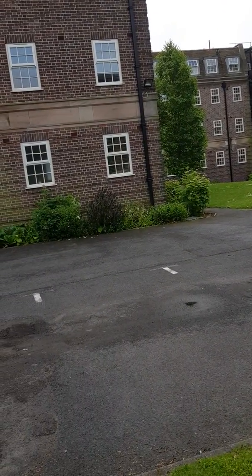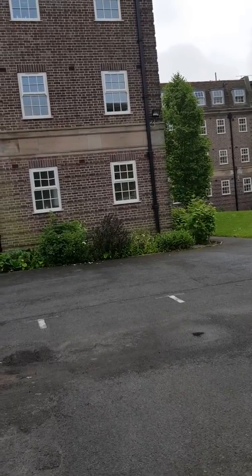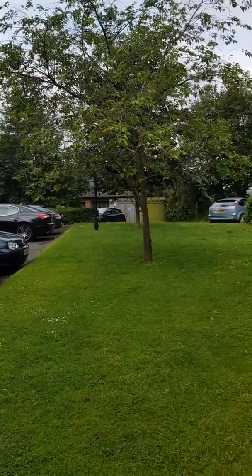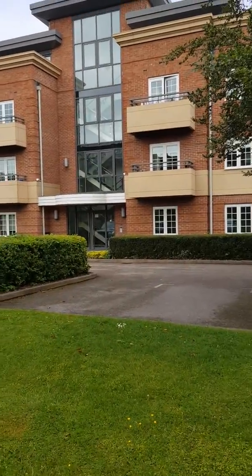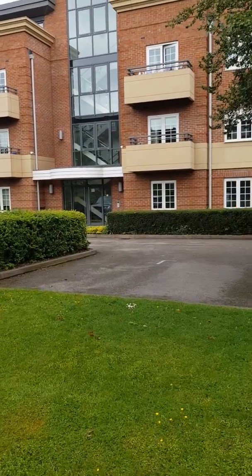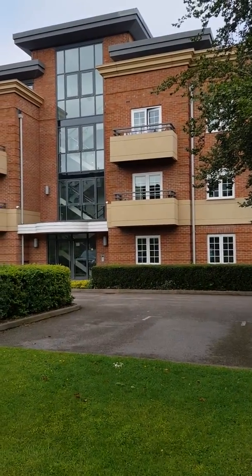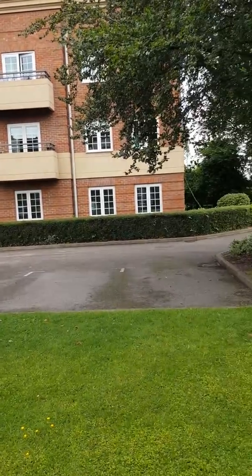These will be flats really for families because they're only one and two bedrooms, aren't they? So they'll be quiet. These are the flats that they've built to be in the same style as those.